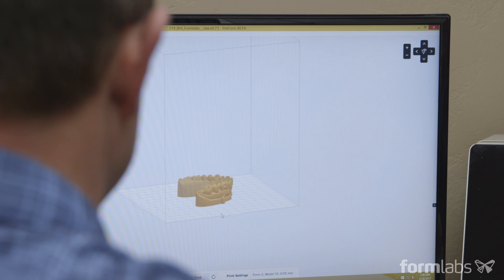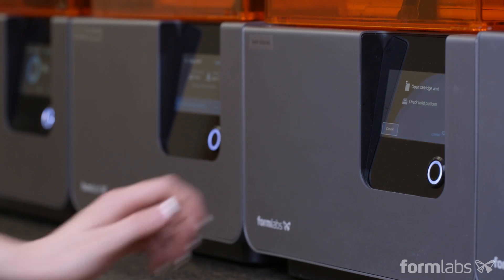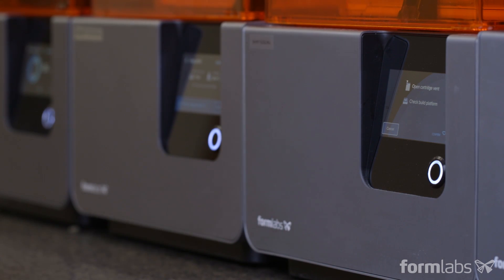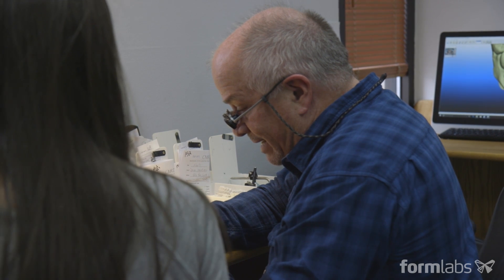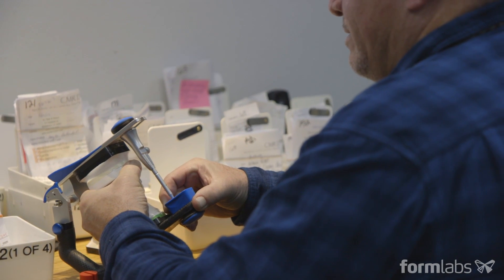We started with a Form 2 printer that cost $3,500 instead of going to a $35,000 printer, simply because I couldn't see a lot of difference in what one did versus the other. We're seeing very accurate models coming out of our diagnostic wax-up process.